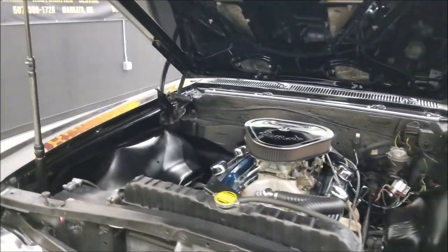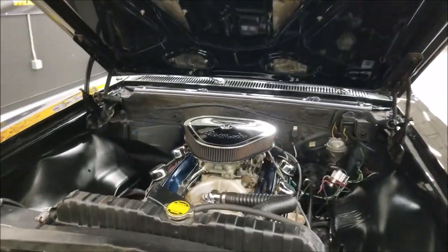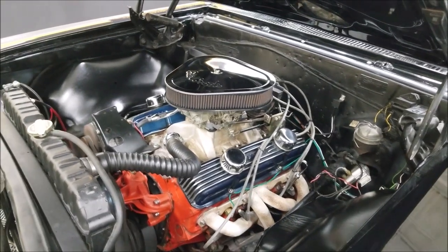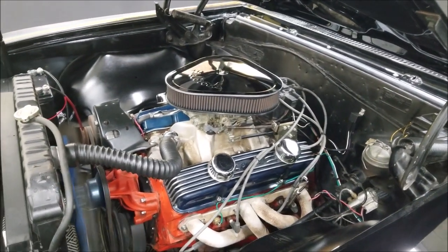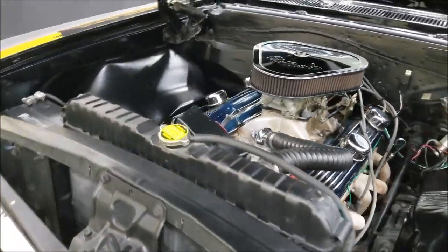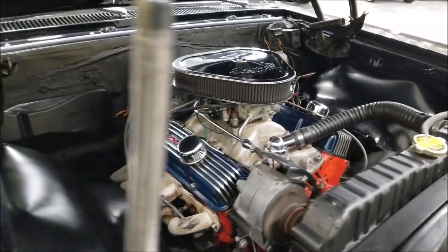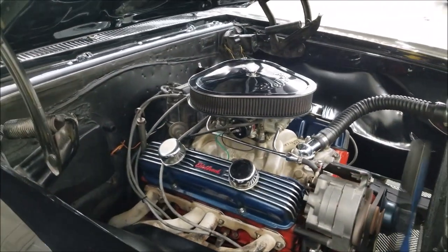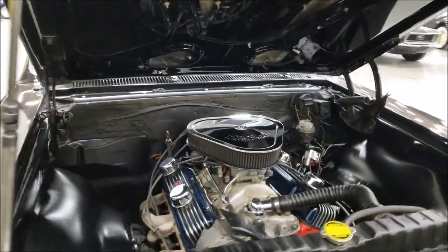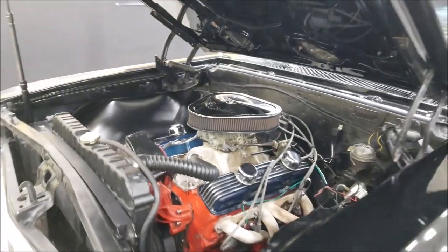The hood prop springs are just a little weak so it won't hold it up as far as I wanted, but you can see the engine bay here. Again, it's a 350 Chevy V8 with headers. Looks like a Holley carb on it, along with a tilt column and a little dress-up with the valve covers. It's got a little cam to it.